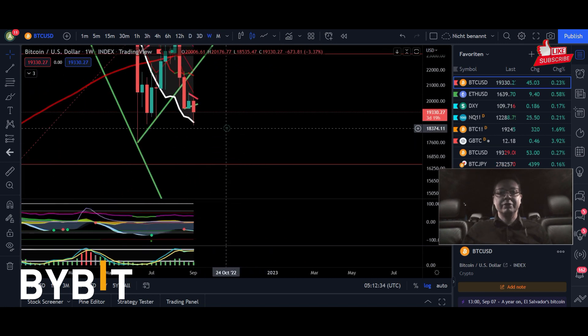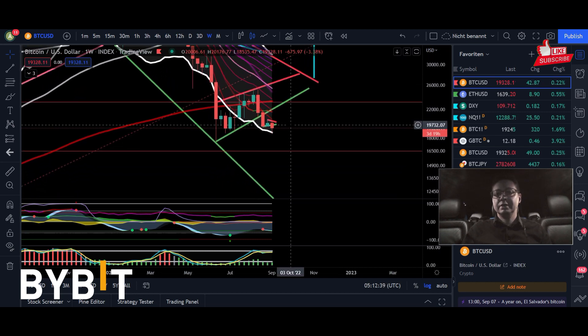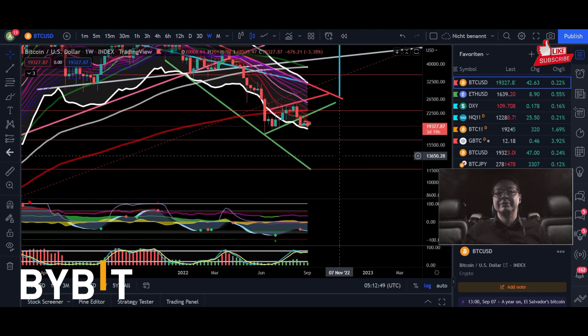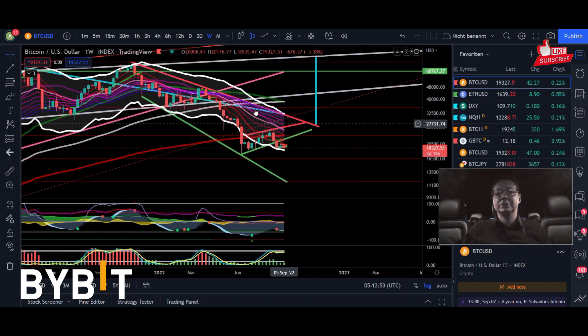On the weekly time frame, we're currently seeing a nice bounce at the bottom of the Keltner channels. If we see weekly closes below $18,500, this could trigger a huge waterfall down towards the support trend line at around $12,000 — the support trend line from this falling broadening wedge that we're still forming in the bigger time frames.